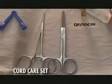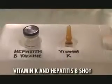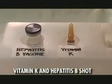Lay out three pairs of surgical gloves, two of which will be used by the obstetrician and the remaining pair for the pediatrician. Two warm blankets, a bonnet, cord care set, the erythromycin, vitamin K, and hepatitis B shot.